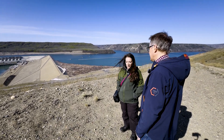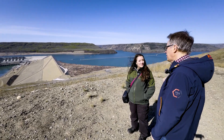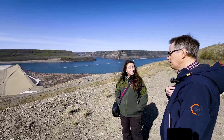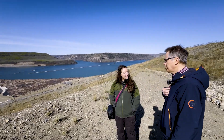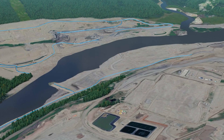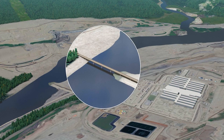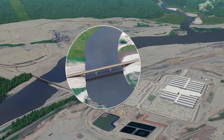At peak we had 6,000 workers on the project overall — probably about 3,500 at peak on site right here. Other workers were at other sites upstream, building bridges, realigning highway and boat ramps. There's a lot that went into Site-C beyond just the dam itself.